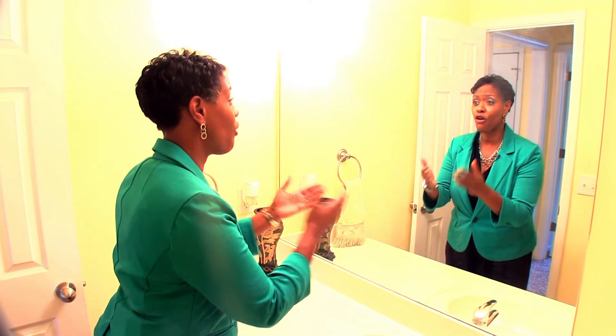Mirror, mirror on the wall, who has the best townhome of them all? I do! Move in ready? 3627 Mirror!